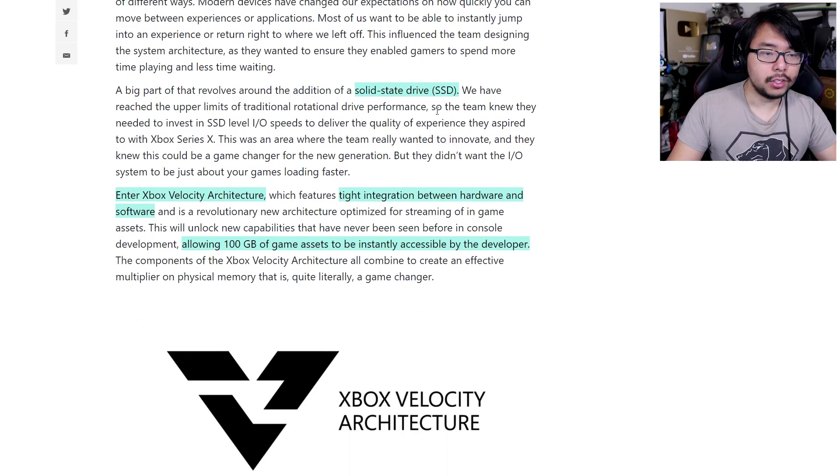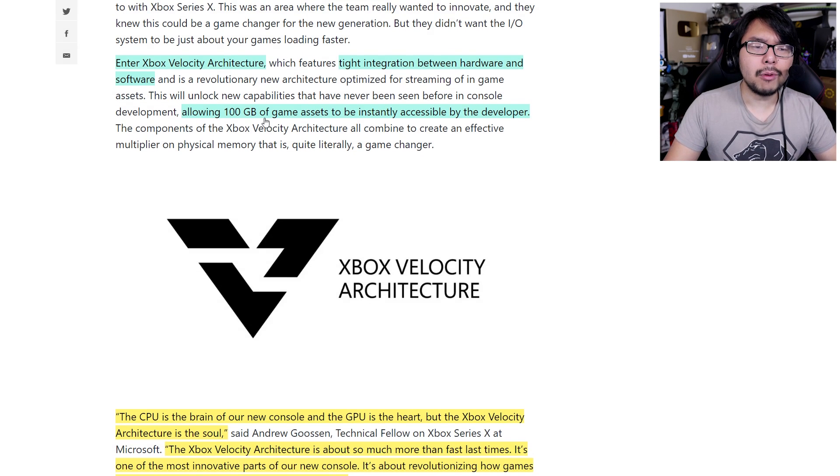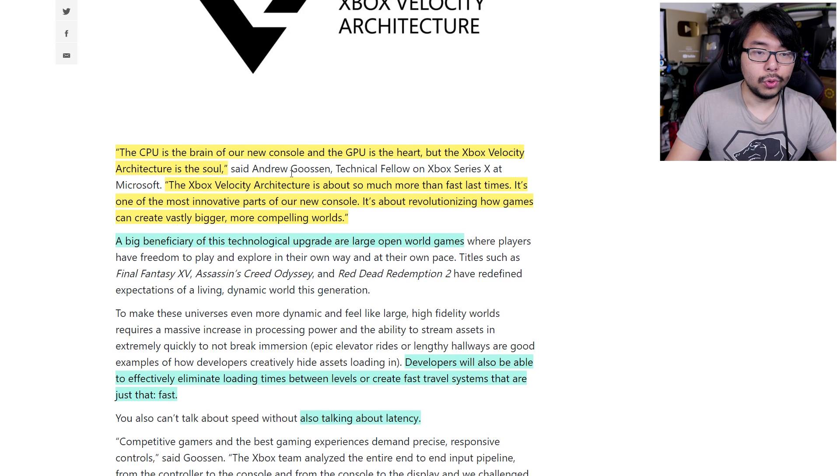There's more discussion about the solid-state drive, the Velocity Architecture, and tight integration between hardware and software, allowing 100 gigabytes of game assets to be instantly accessible by developers. Andrew Goosen, technical fellow on Xbox Series X, said: 'The CPU is the brain of our console and the GPU is the heart, but the Xbox Velocity Architecture is the soul. It's about revolutionizing how games can create vastly bigger, more compelling worlds.' It's specifically highlighted that open-world games in particular will benefit from this.